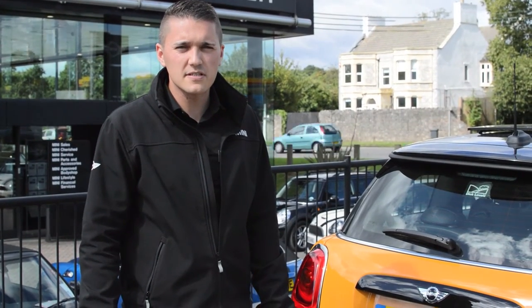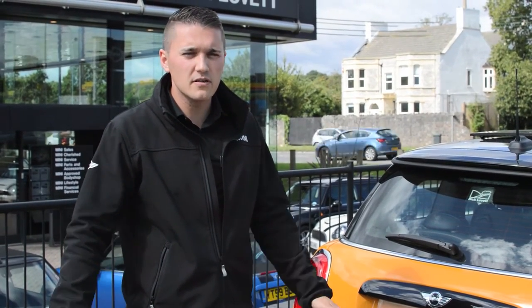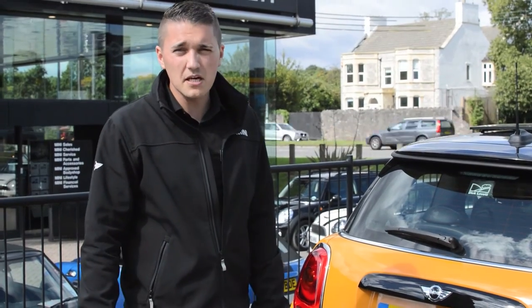Hi there, my name is Louis Morrison. I'm going to sell ZXZW Mini and we're doing the Mini Challenge video.